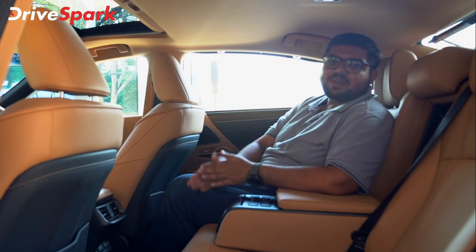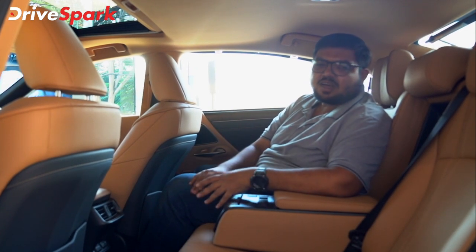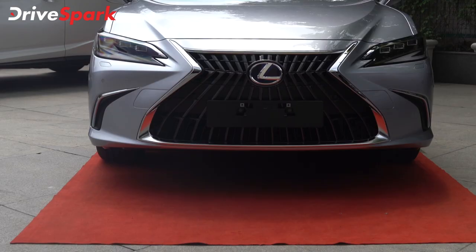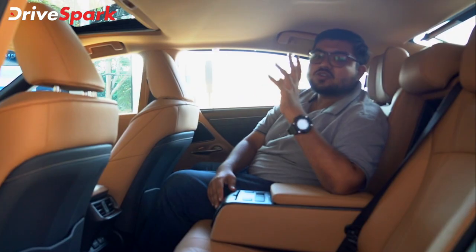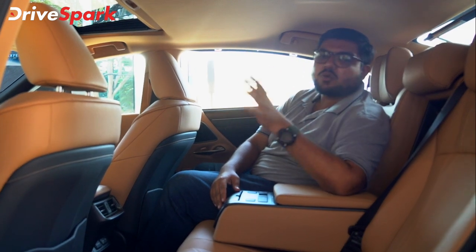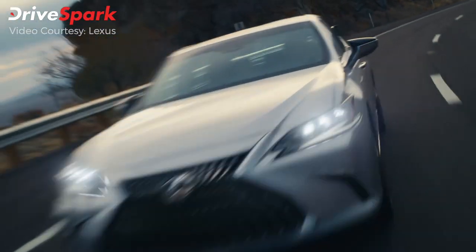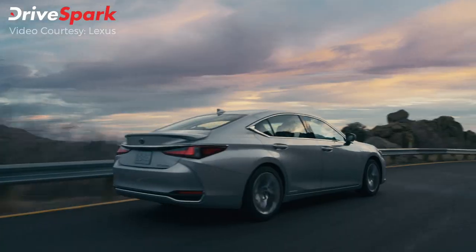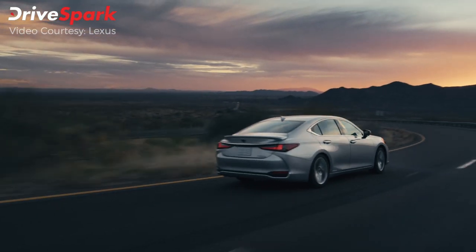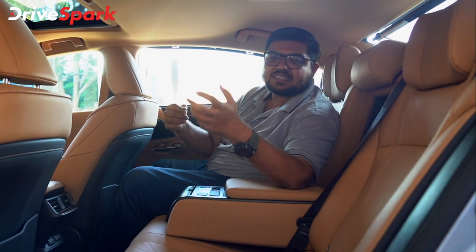This car is primarily a chauffeur-driven car. It is a hybrid: a 2.5-litre 4-cylinder direct injection petrol engine with a NiMH battery pack for electrification, giving a combined power output of 215 bhp and 221 Nm of torque. It comes with an eCVT gearbox and paddle shifters.